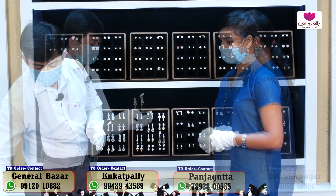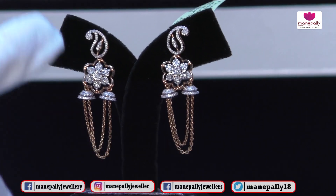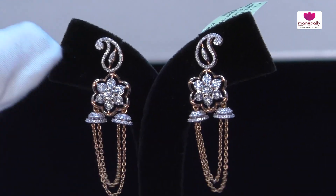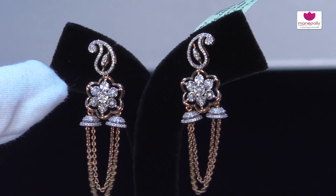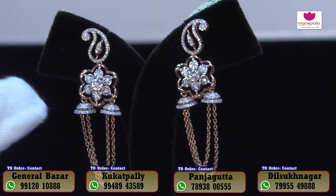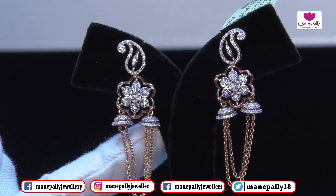I will show you these very exclusive and complete designer diamond hangings. We have a rose gold pattern highlight, a diamond glitter in the center, and a flower-based pattern highlight. This flower is very highlighted and we have a 3D pattern. On the side we have small jimki petals.